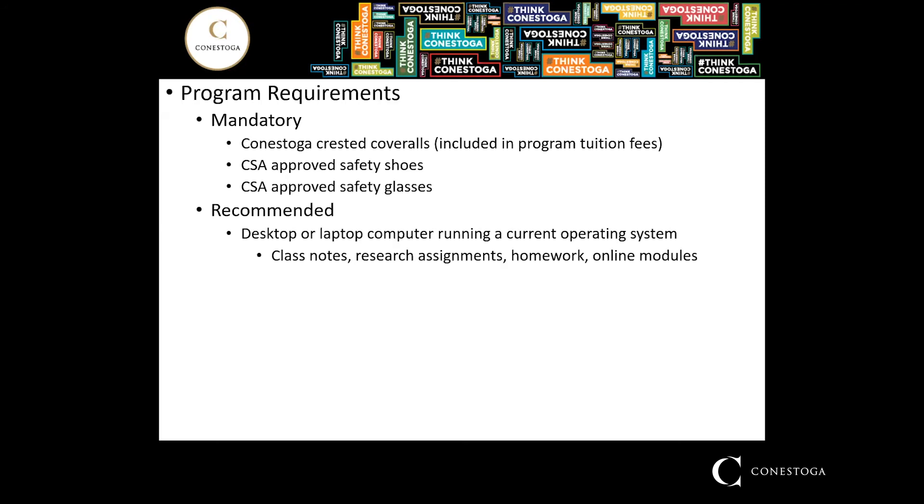Recommended equipment includes a laptop or computer, which would be beneficial for taking class notes and research assignments. The college has several computer labs available, but they may not always be accessible on your schedule. Basic hand tools are also suggested — the college has a well-outfitted shop with lots of hand and mechanical tools, but if you choose to bring your own tools, such as a new digital multimeter, we encourage students to do so.